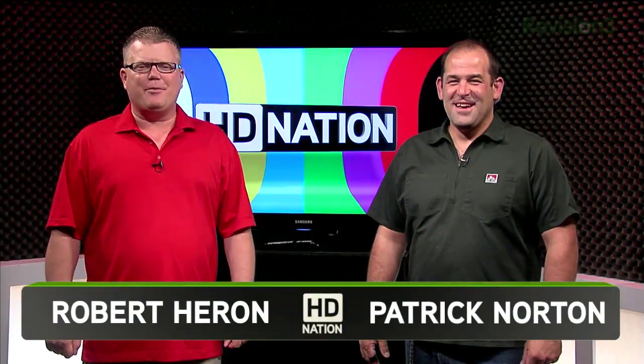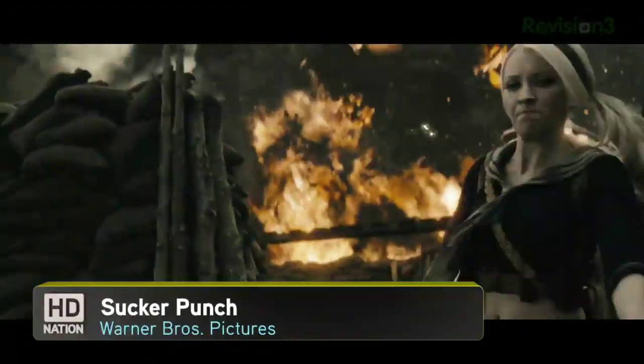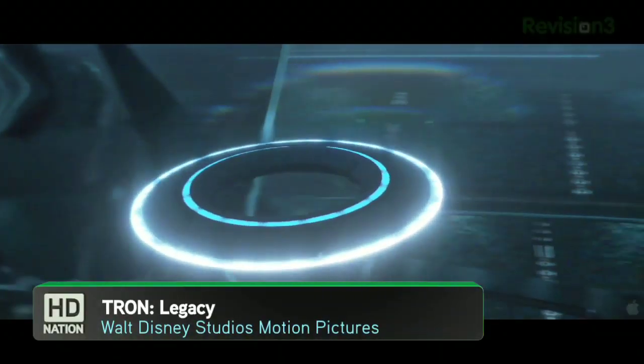Welcome to HD Nation. I'm Robert Heron, and I'm Patrick Norton. HD Nation is your guide to the best in HD content and the best in home theater gear no matter what your budget is. Blu-ray, online, satellite, cable, over the air — if it's in HD, we like it. Even on thumb drives.